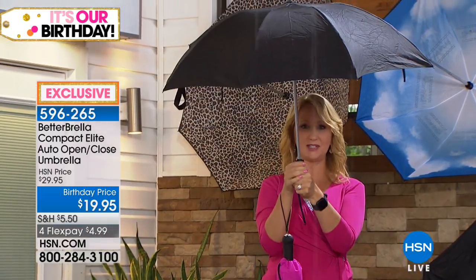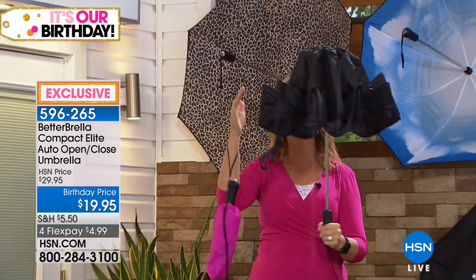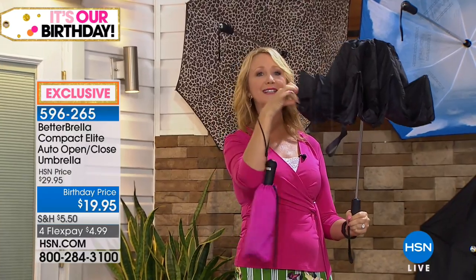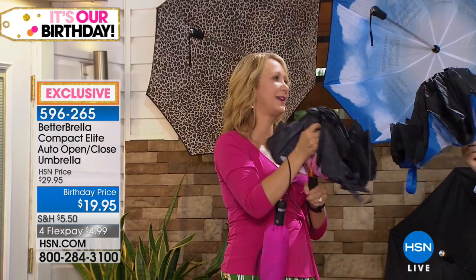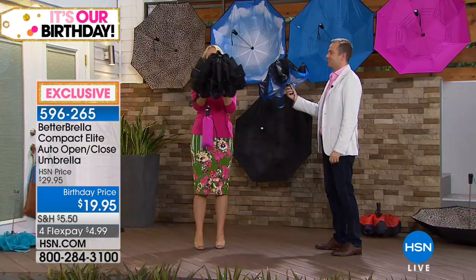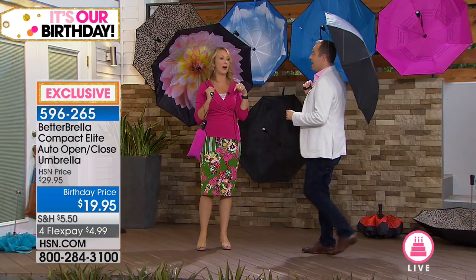Let me show you how easily it closes. We've taken that traditional umbrella, turned it upside down, inside out. It closes in on itself, so this is what catches all the water. All of the part that's close to you is completely and totally dry. So it is a brilliant design — it's a much better way.